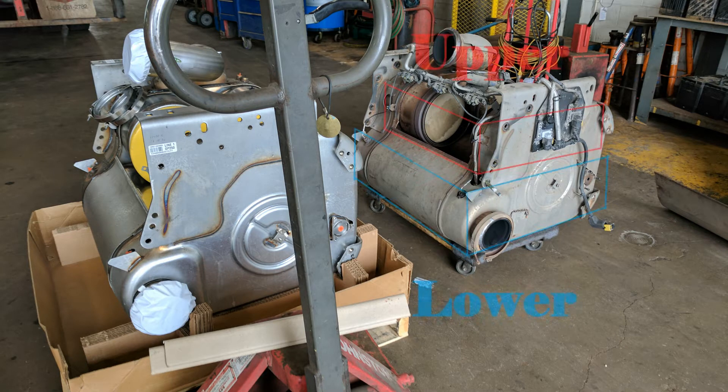The upper section is where the first half of your after treatment system sits. This is where your diesel oxidizing catalysts and diesel particulate filters are. The bottom half of the box is where your SCR, or DEF, or selective catalytic reduction — that's where that system sits.